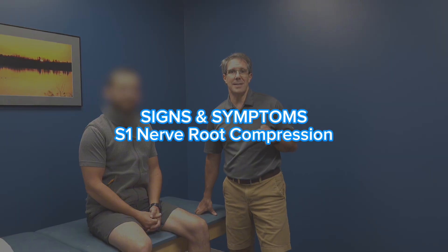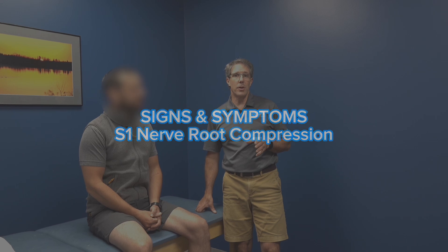This is Paul from OrthoEvalPal. Today I want to talk to you about the most common signs and symptoms of an S1 nerve root compression. This gentleman here has classic signs and we're going to go through those today. Thank you so much for helping us educate folks about what this actually looks like. Obviously a painful situation, so we'll try to be as cautious as we can be with our evaluation.